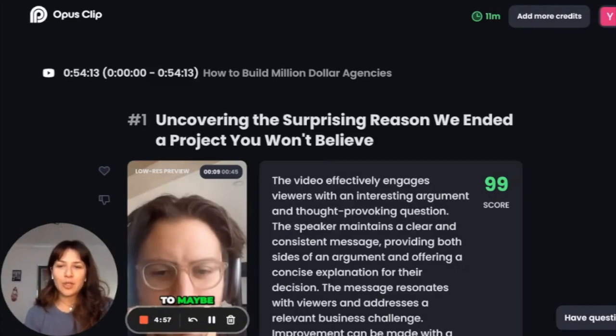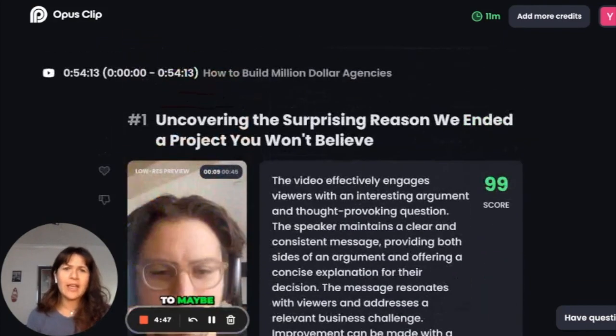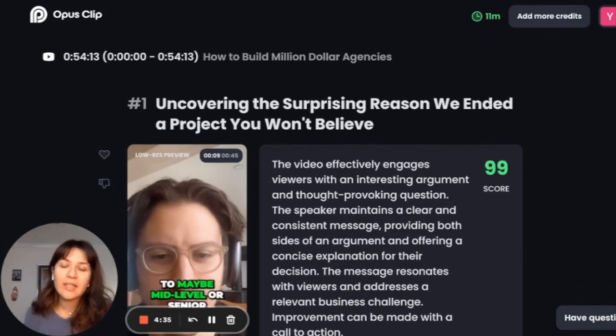These little clips are generated in one click. They're scored for how engaging they are and sorted based on that scoring. It even labeled these clips. I am so impressed by how it cut out this content — it makes it so easy.